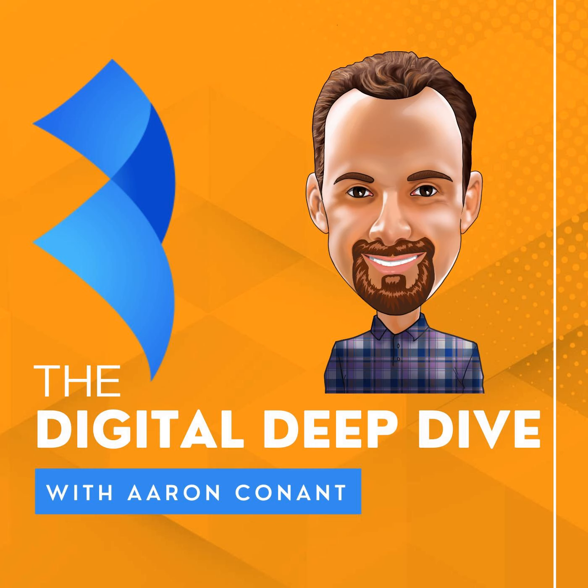You're listening to the Digital Deep Dive, where we tackle the newest trends, strategies, and pain points shaping growth across the digital landscape. From Amazon and D2C to international expansion, join our host and e-commerce leaders across multiple industries for in-depth discussions on how to maximize your brands in the digital arena. Now here's your host, Aaron Conant.